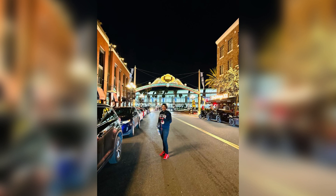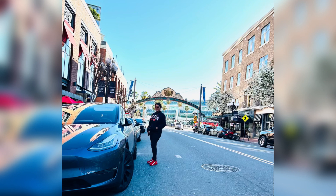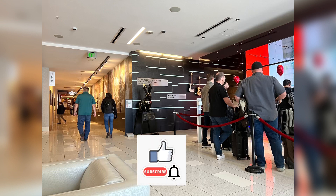Hi guys, welcome back to my channel. Today I want to take you with me on a tour of the Hard Rock Hotel here in San Diego. This is in the Gaslamp district and we're going to give you the exact tour of our room on the 11th floor, as well as some more information about the hotel. If you haven't yet subscribed to my channel, please do so.